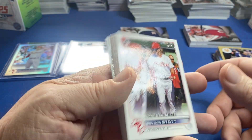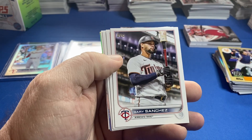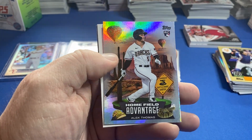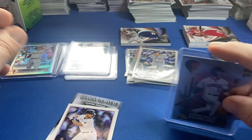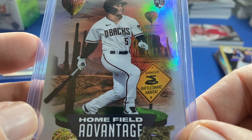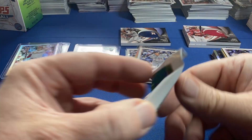Are you kidding me — another Home Field Advantage?! Holy crap! It's a rookie too — oh baby! King of flagship, here it comes. You get knocked off the horse — ooh, Alec Thomas! Let's go! We have not pulled that one. Oh beautiful, baby! Unbelievable — back-to-back jacks! Look at that, sick! I love the Diamondbacks design — check that out. That's a crazy opening, bros, and we still have one box to go. Holy cow!